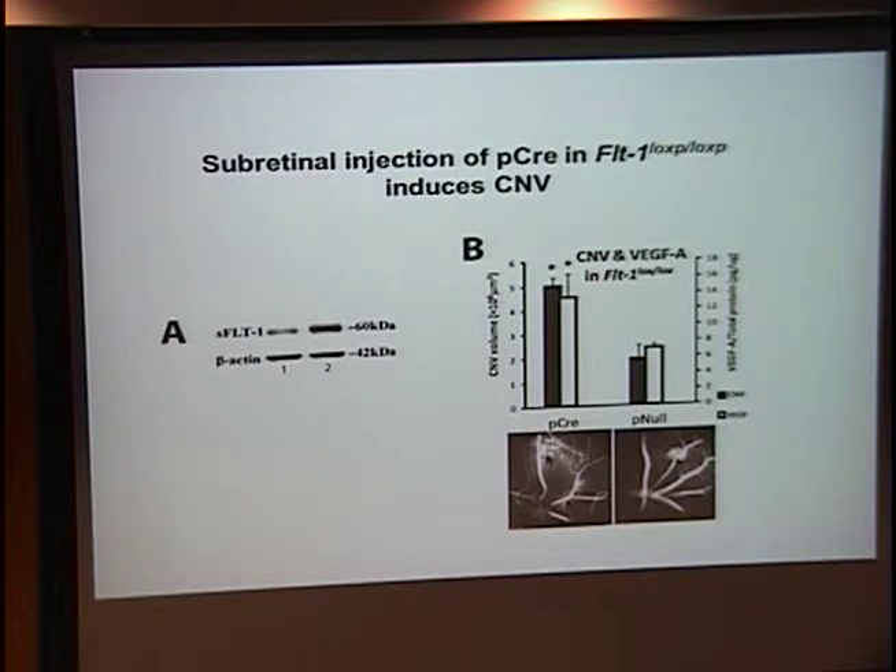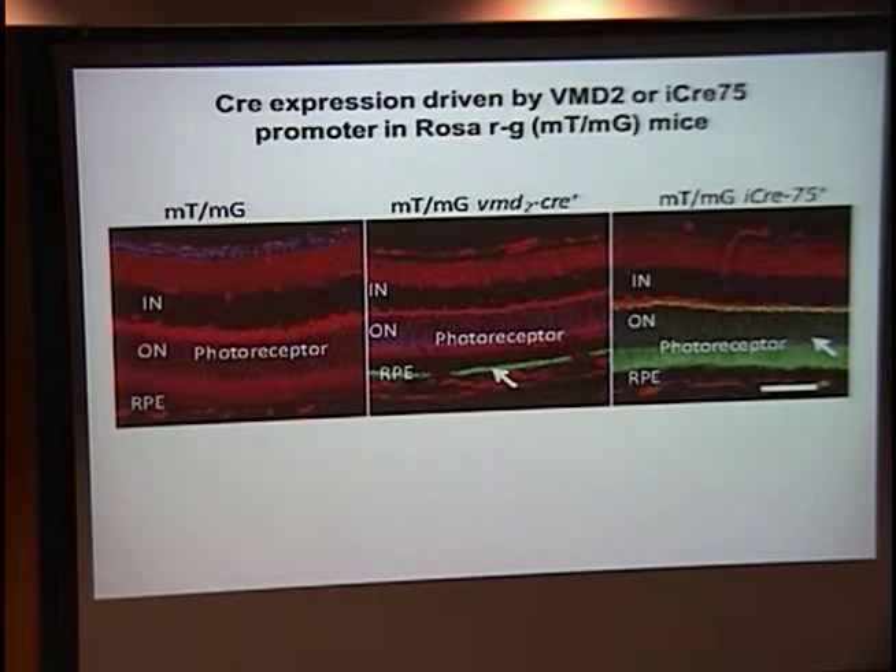Now, all of the models I've shown you so far have involved the subretinal injection process. A fair criticism is that subretinal injection is not a good test — you're damaging the retina with your needle no matter how good your technique is. So how do we get around that? I've knocked down protein, mRNA, and gene — all using a subretinal injection delivery system. One way to get around that is to take advantage of these transgenic animals and develop new transgenics.